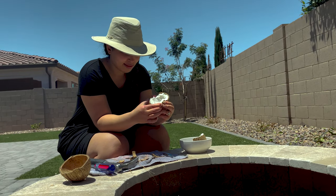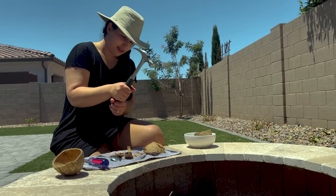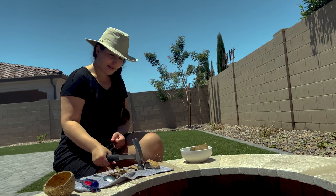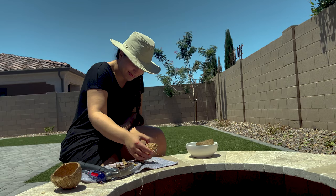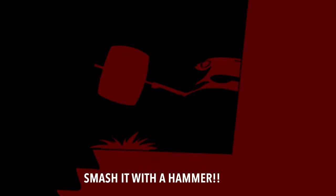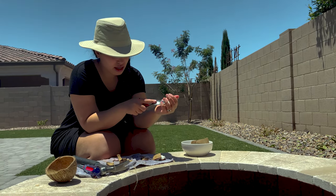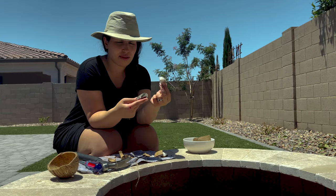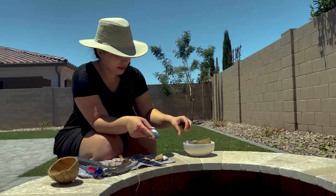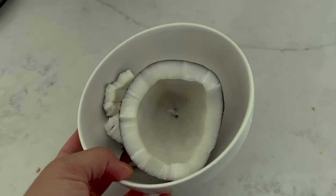Soldier through — do it for the video! We have to improvise. Smash it with a hammer. Half of the coconut is in the fire pit right now. Look how dry it is — can't even get it off. The other half of the coconut is sitting in the chair. So the question is: are you going to eat any of this? I'm gonna go look up coconut storage.